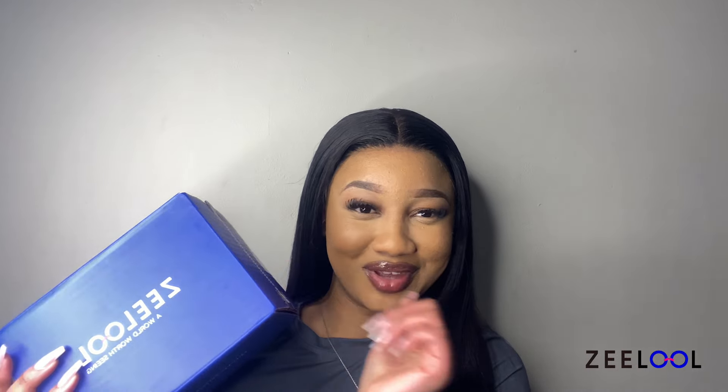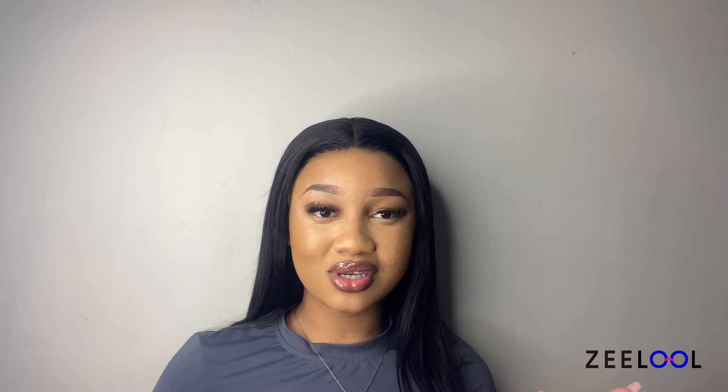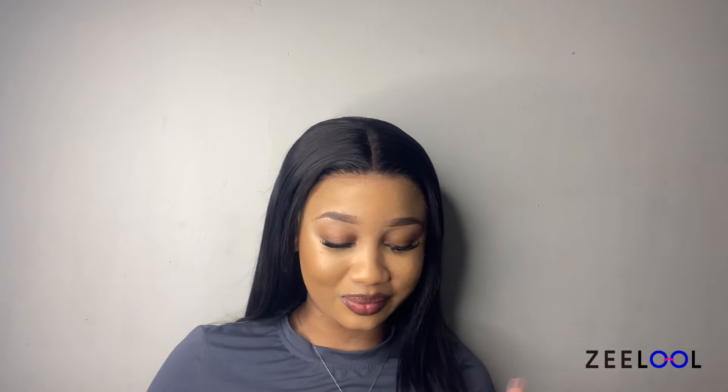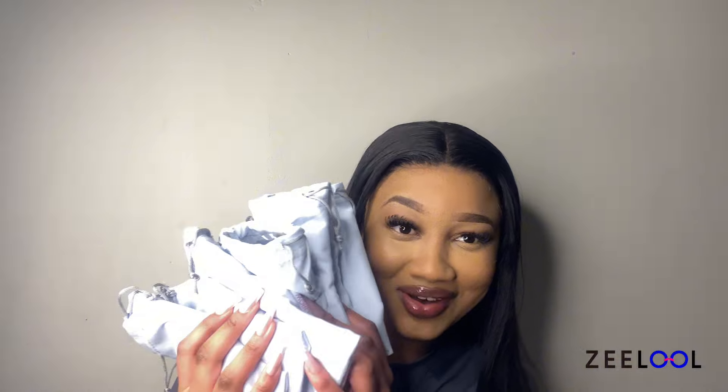Let's not waste any time and unbox! This is the first one. Inside the box are cloths to clean your lens and a PD ruler, which serves as a guideline that you can also get from your optometrist when ordering prescription glasses. The names of the items and the item IDs will be on screen, and in my description box I will also have the links to the glasses. They have sent me six pairs in total, so let's try them on!